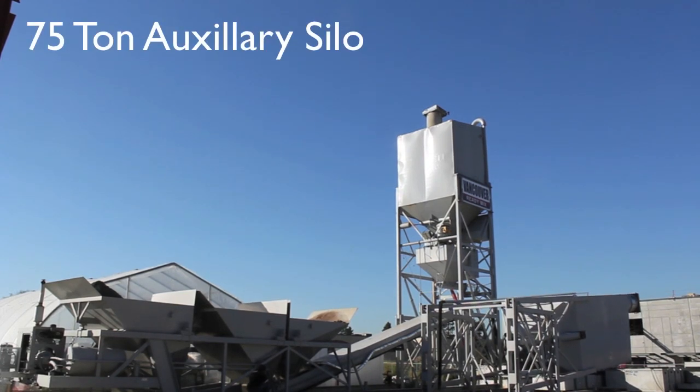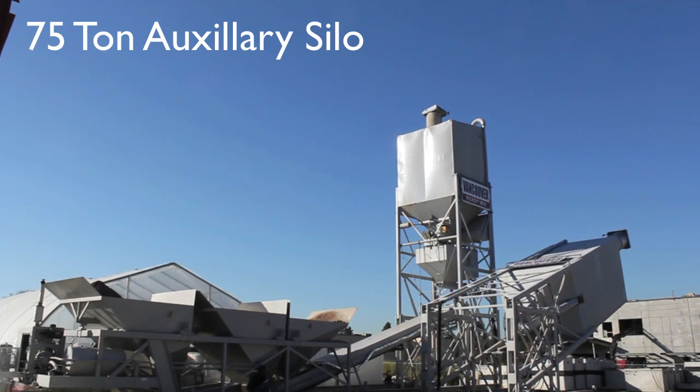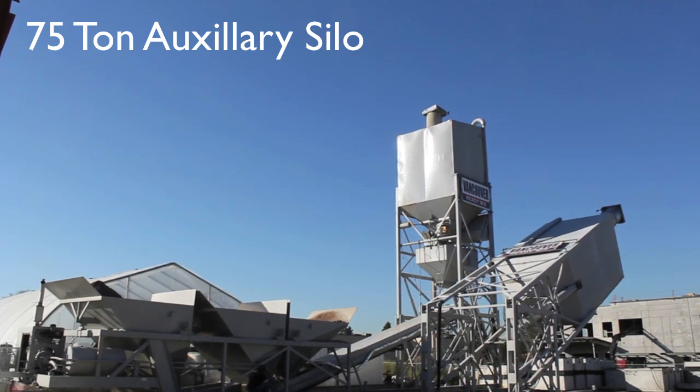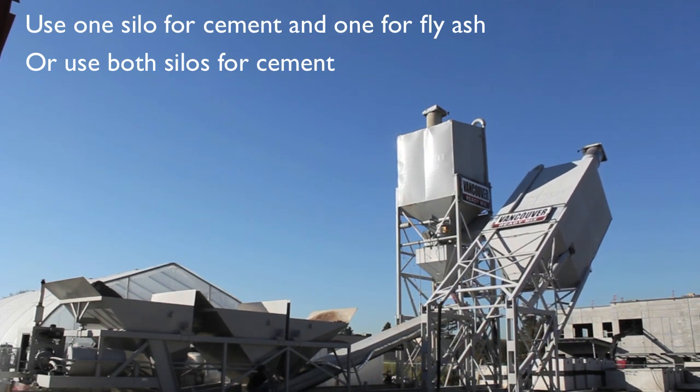We also have a 75-ton self-erecting silo, which can be used to store more cement, or along with the 58-ton silo, can be used to store cement and fly ash. We can produce high-strength or specialized concrete.